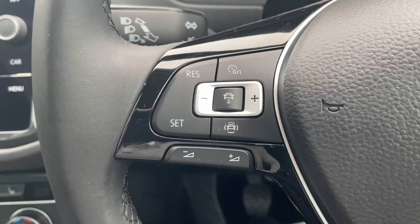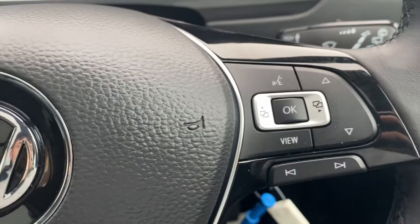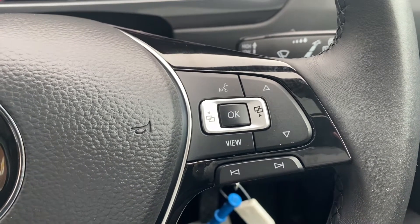Moving up onto the steering wheel, on the left hand side you have the navigating buttons for the cruise control as well as lane assist, which also includes the volume up and down buttons. On the right you have the navigating buttons for the infotainment system as well as the heads up display.